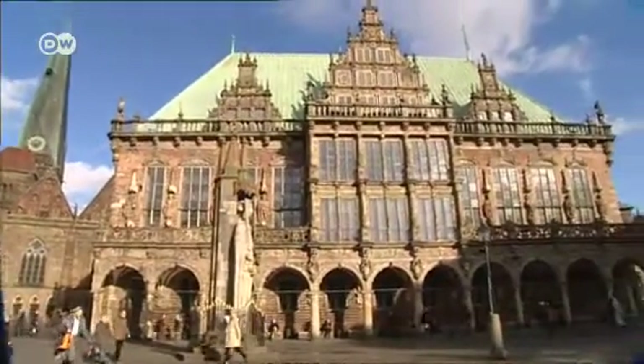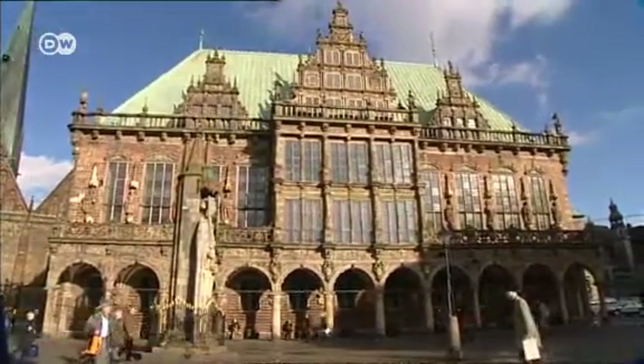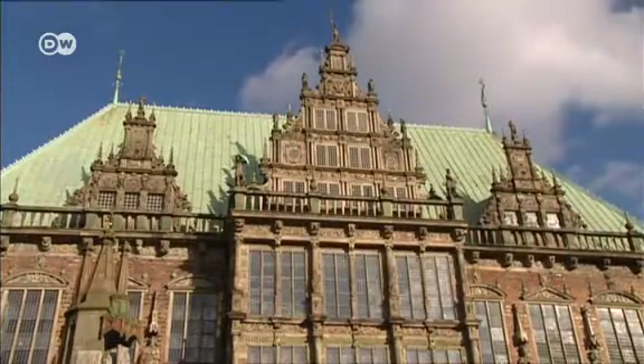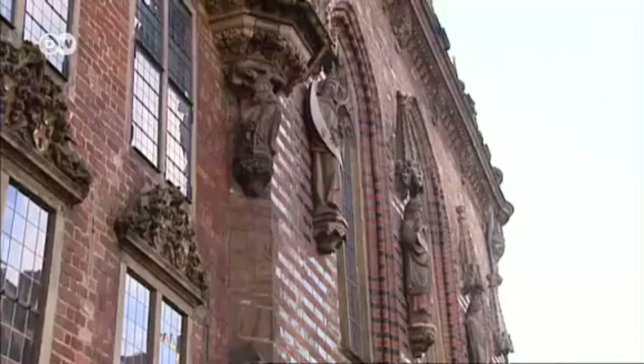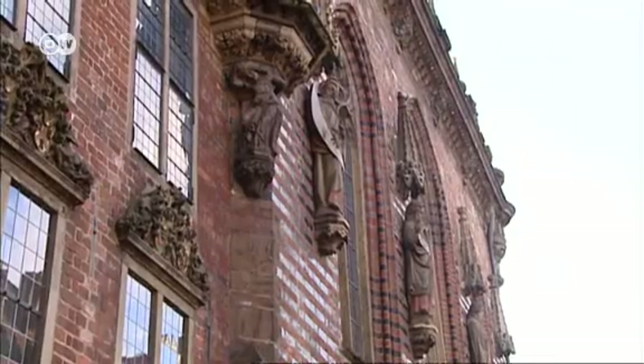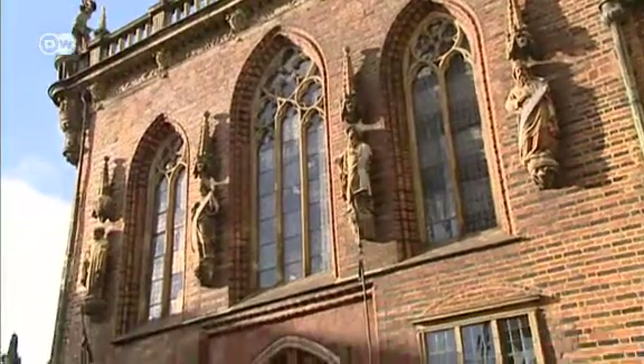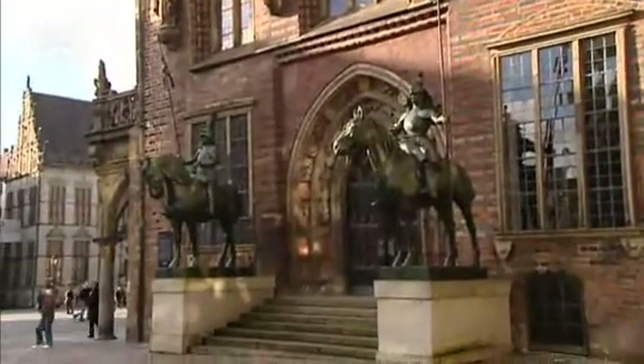The town hall dating back to the early 15th century was never destroyed or altered, making it unique in Europe. One of its main attractions is its façade, built in the style of the Weser Renaissance. The sumptuous designs serve to show off the affluence of the maritime metropolis.